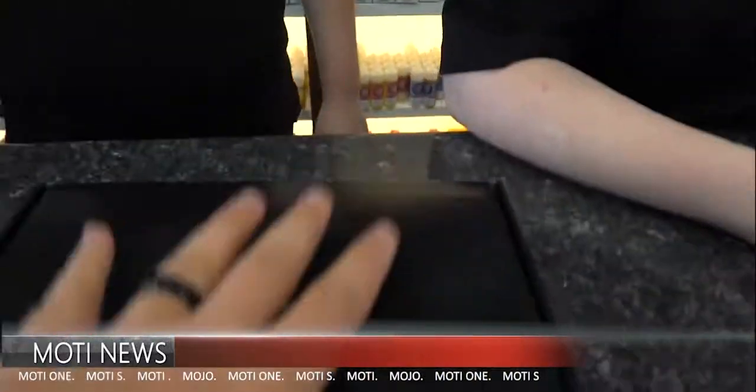MOTI! M-O-T-I! Have you ever heard of MOTI? No. What do you think this is? What do you think's in the box? Looks like a shoe box. Do you think it's shoes? No. We could start doing shoe reviews. Can we please?